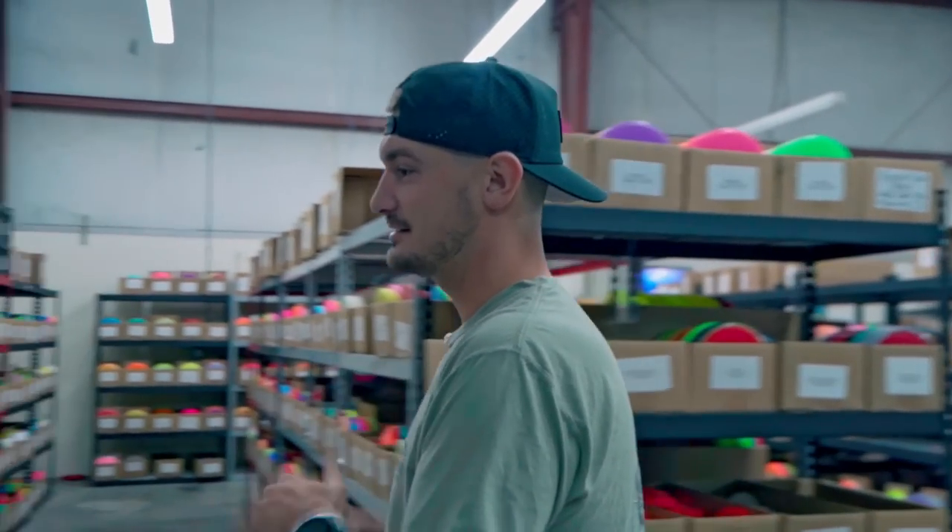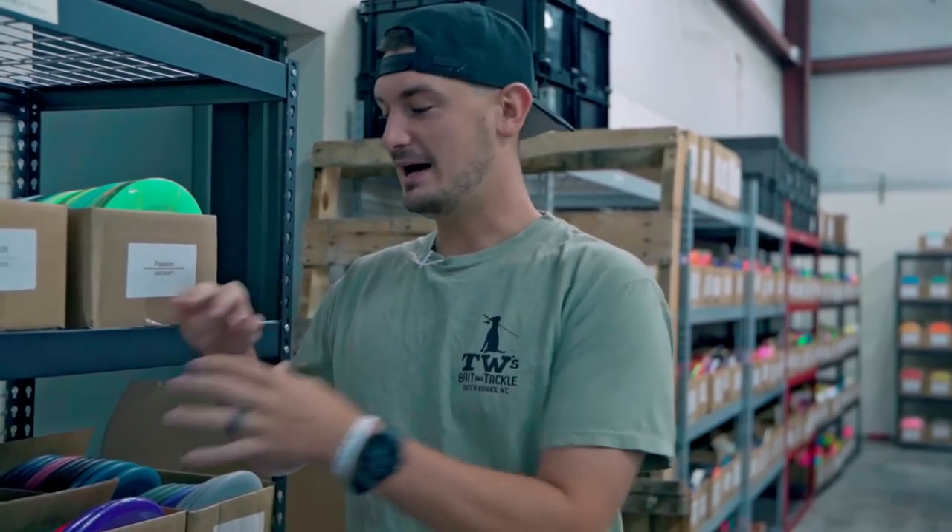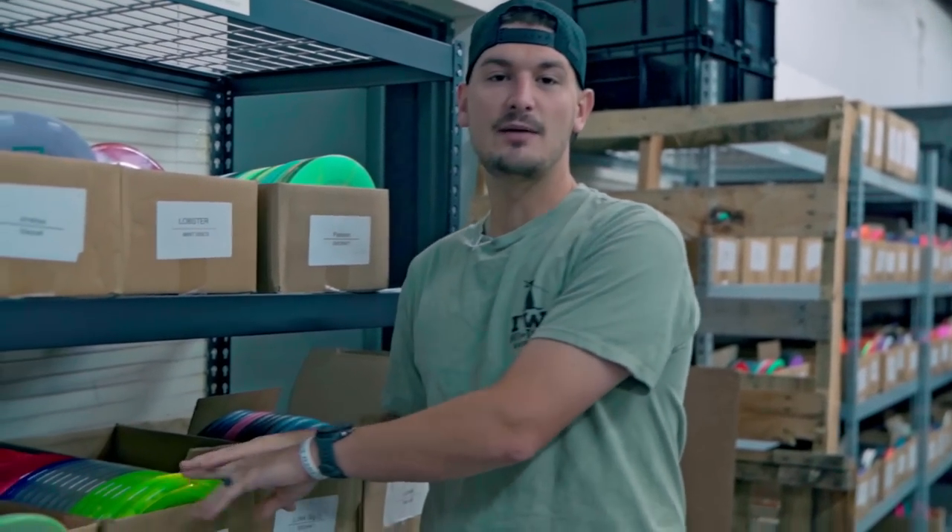Welcome back to another weekly warehouse update. This week is a pretty exciting one because for the first time in what feels like a very long time we have a Discraft restock. I'm going to highlight a few of the molds that are on the site right now, but more is being added as we speak and even more is coming next week — pretty much a full Discraft restock. If there's something you're looking for that I don't highlight here, it's probably going to be hitting the site over the next week.